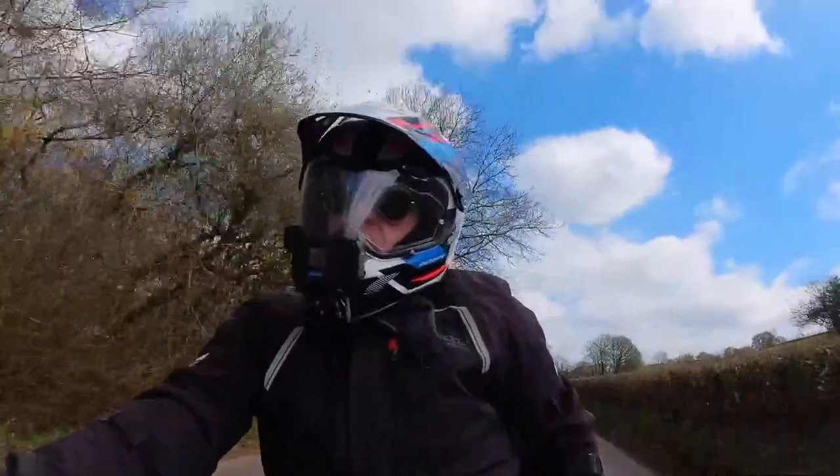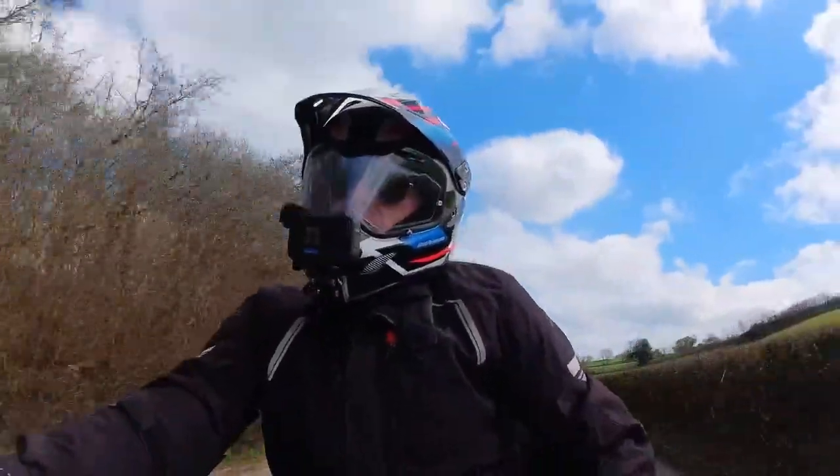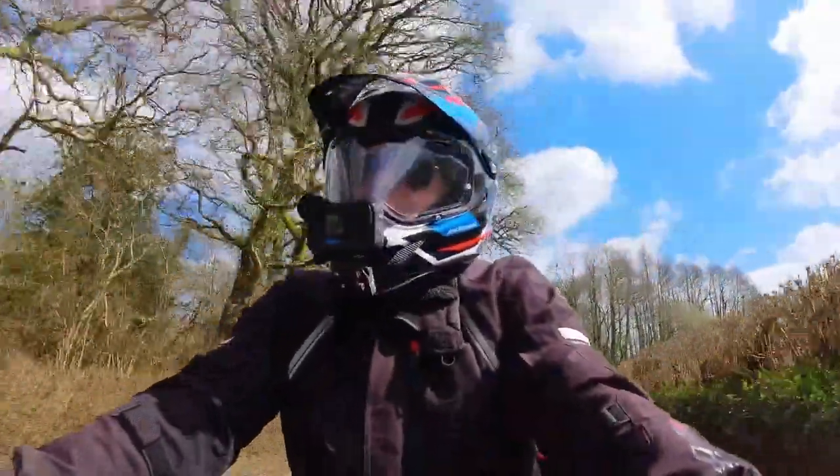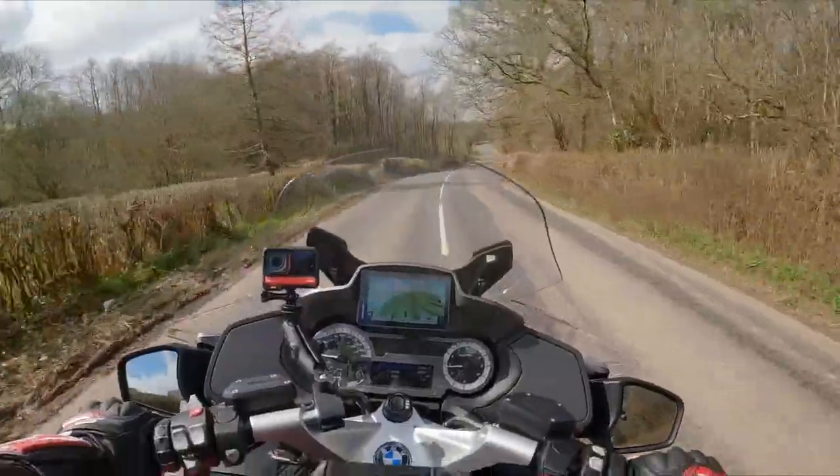My wife has already been on the back a couple of times — we've had a couple of trial ride-outs and you don't even notice. You barely notice that somebody's there on the back. It's absolutely incredible.